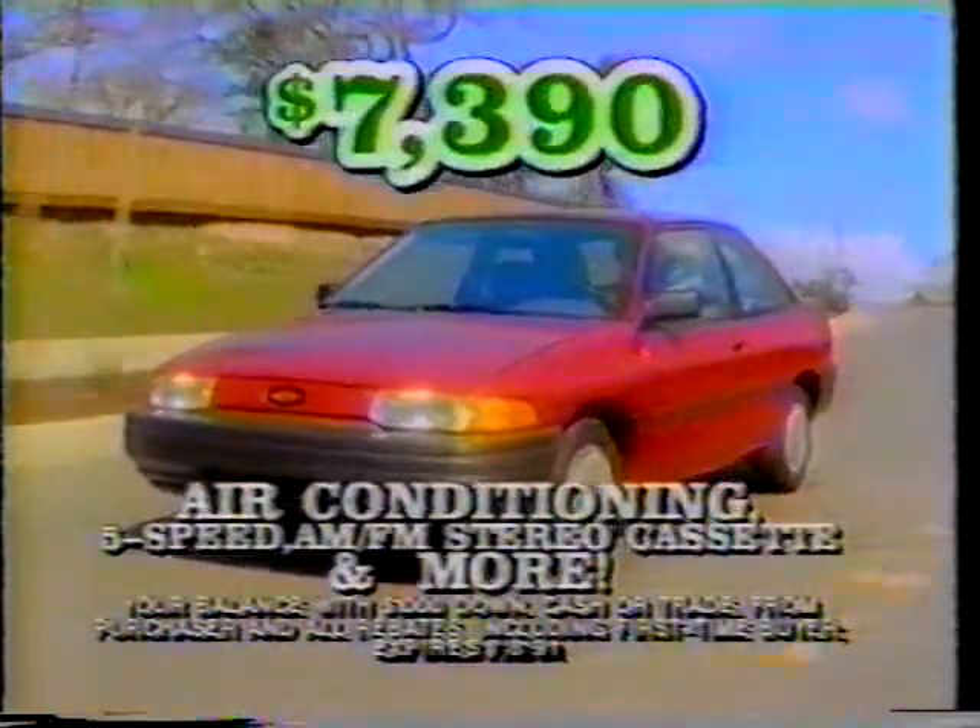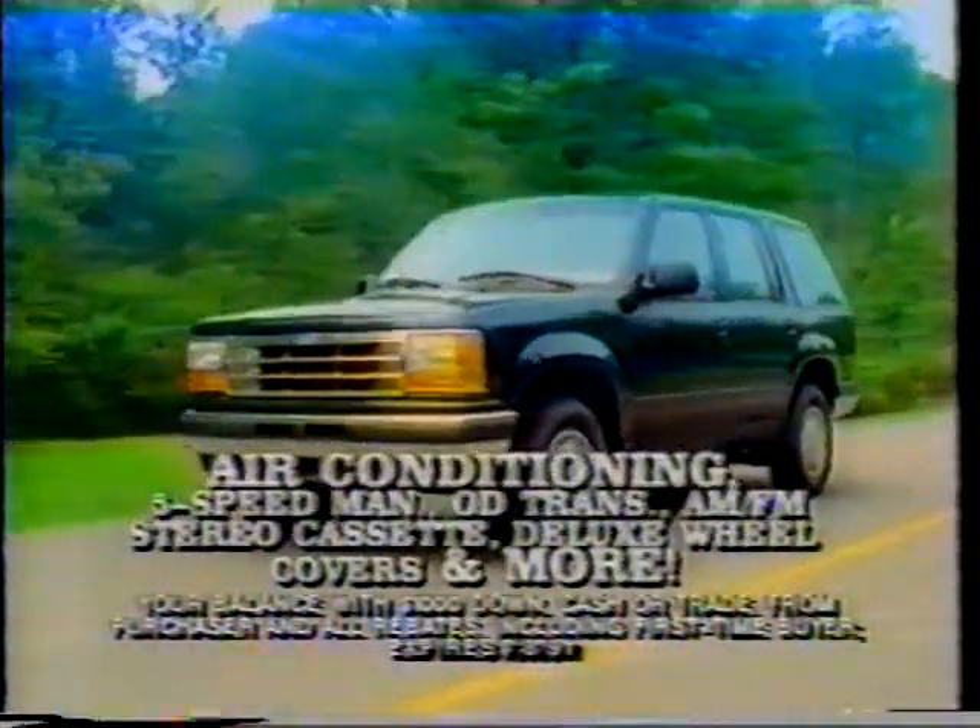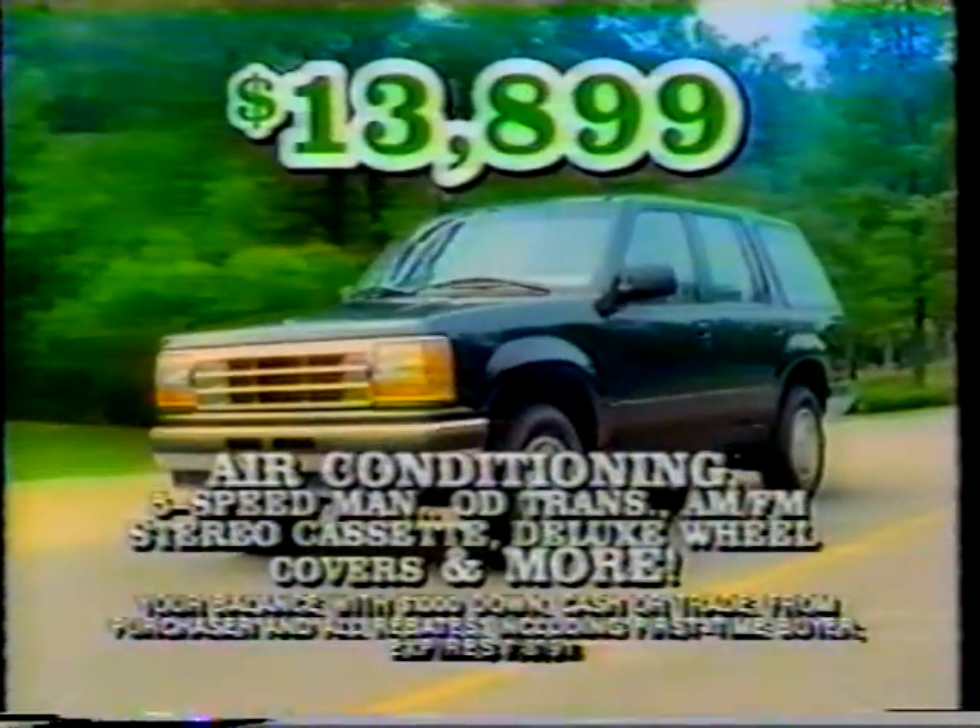Escorts, air and loaded, your balance $73.90. Explorers, air and loaded, your balance is $13,899 at Sheehy Ford. Beltway exit 7B in Marlow Heights.